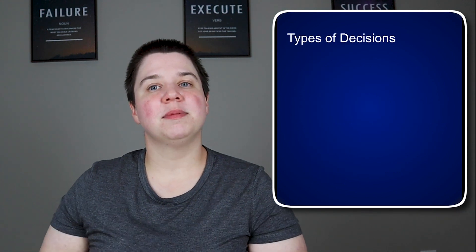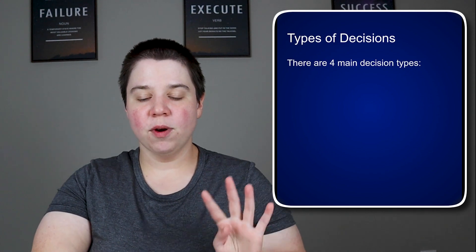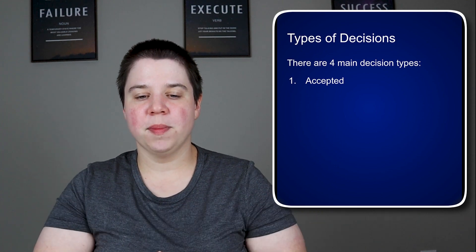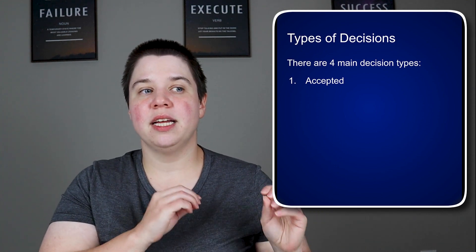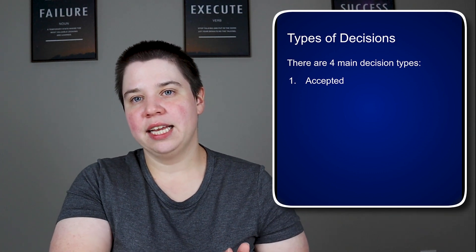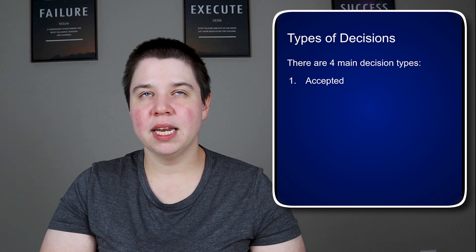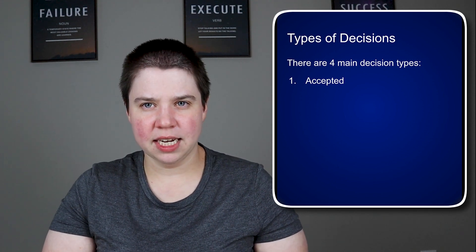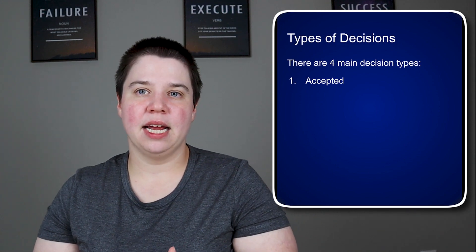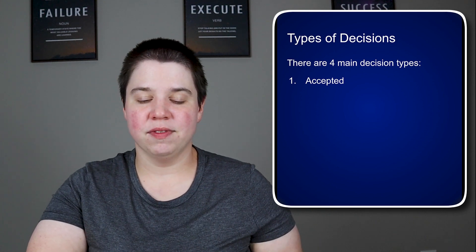There are four main types of decisions the editor can make after peer review. The first is accepted — no changes needed. This is very rare to get on your first response back from peer review. I've never gotten an accepted paper immediately, and I think it's very uncommon. Usually someone will have at least minor edits or revisions requested.